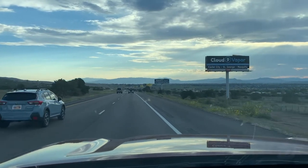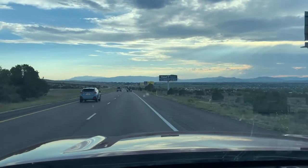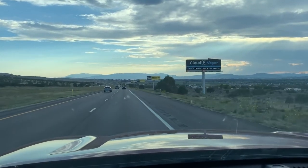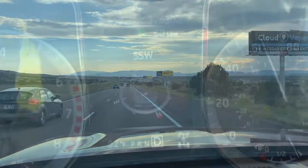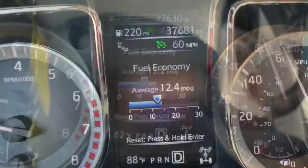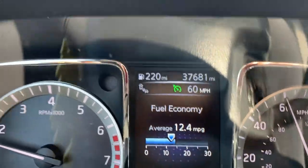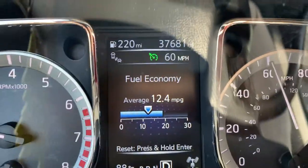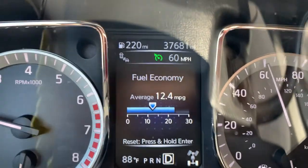The next stretch, similar Interstate, similar conditions, I set the cruise at 60 miles per hour and lo and behold, I was in the 12 miles per gallon range. That is a drastic difference — a little over 3 miles per gallon more.